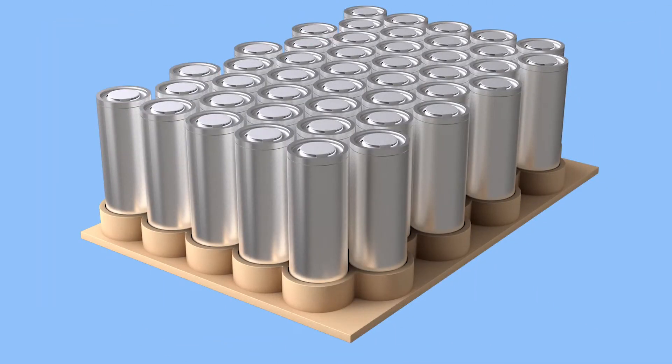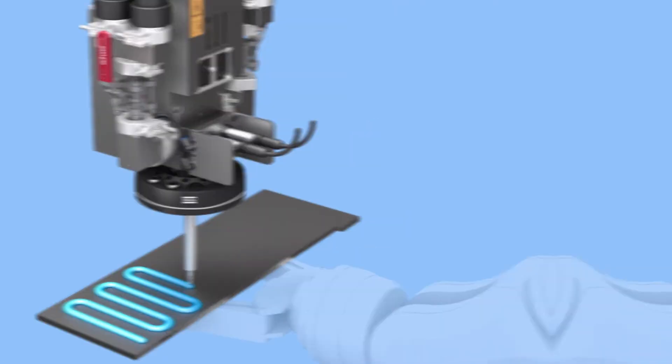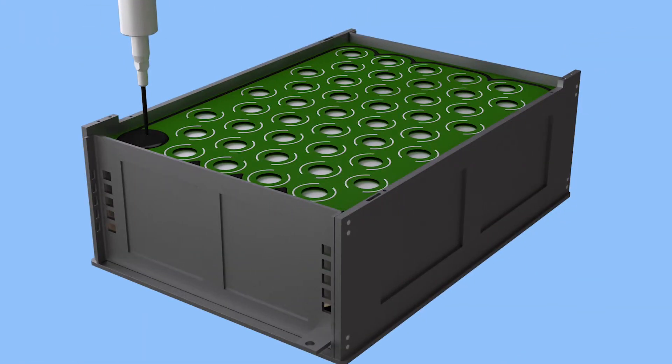Atlas Copco is the company that can solve every process step with the fitted solution to the market, which is outstanding. When we have a closer look at Scheugenflug and their task around e-mobility, we have to look at cell stack assembly and module assembly. There we can find many applications — small dots, lines, very tiny amounts, and also liquid material. This is the area where Scheugenflug has the long-term experience and the right product portfolio. Scheugenflug is the perfect complement to the Atlas Copco family when it comes to e-mobility.